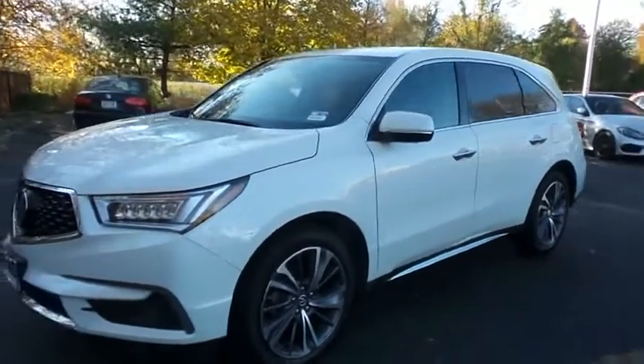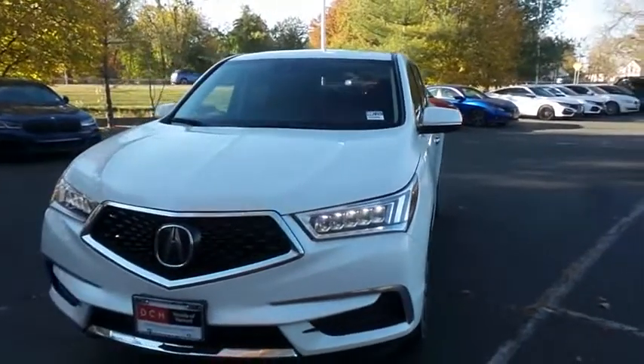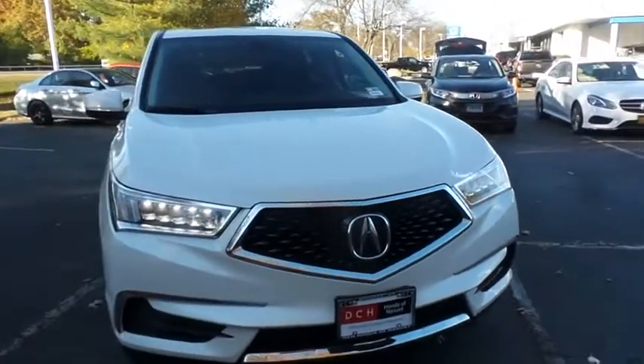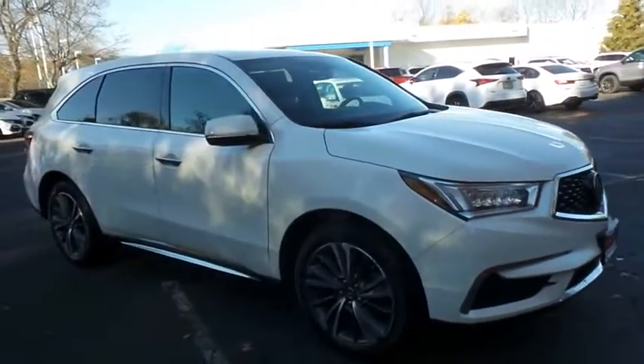You're reviewing a stunning 2019 DCH Economy pre-owned Acura MDX Technology Package with superior handling all-wheel drive, finished in white diamond pearl paint with espresso brown leather seats, powered by a 3.5-liter iVTEC V6 engine and a 9-speed automatic transmission.